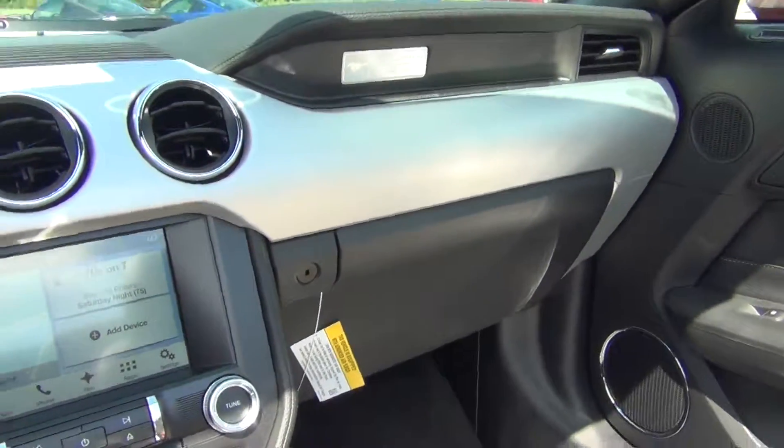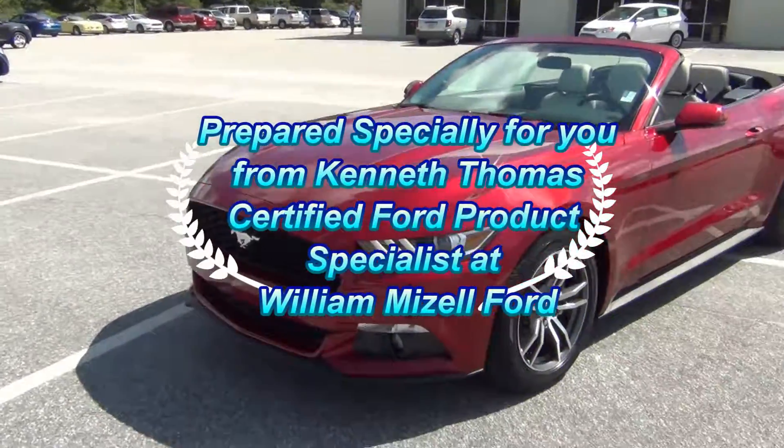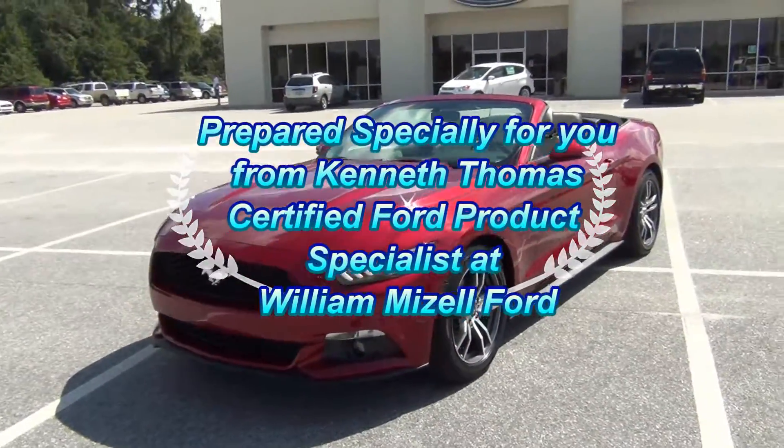Give me a call — the number here is 706-554-2114. Come on, take this pony home today! I definitely look forward to hearing from you soon. Thank you, have an awesome day.